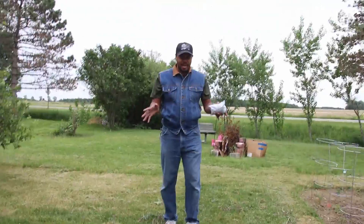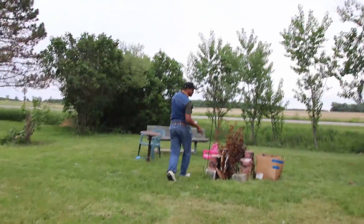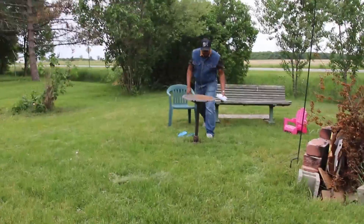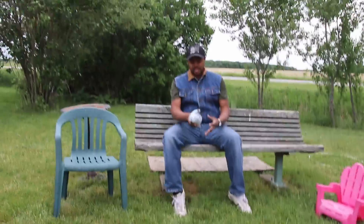I'm doing some yard work and stuff, but we're gonna have ourselves a bonfire tonight. Come on over here, we'll do this.